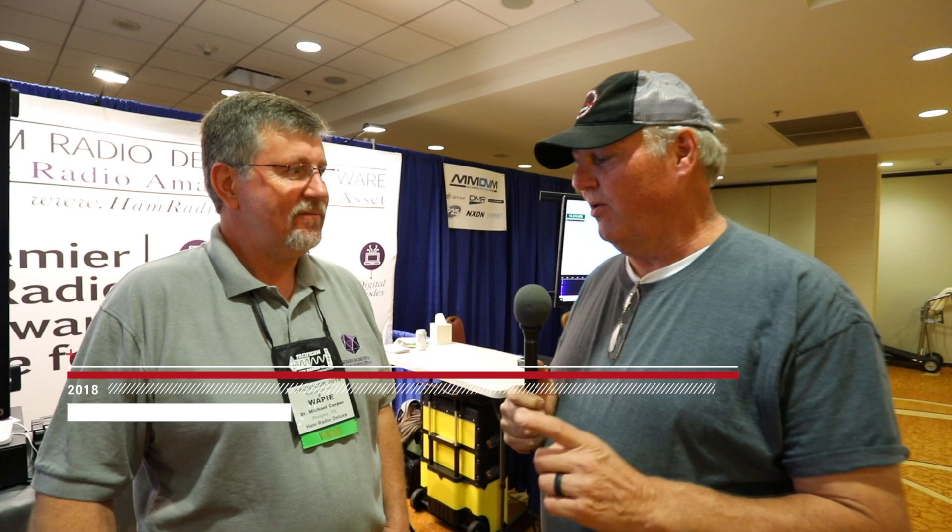We're still at Pacificon 2018, and here we are with Dr. Michael Carper. We're at the Ham Radio Deluxe Software booth, and we're going to let Dr. Michael Carper give us a rundown on what is Ham Radio Deluxe Software, where can we get it, and what are some of the features that are going to help our HF experience?